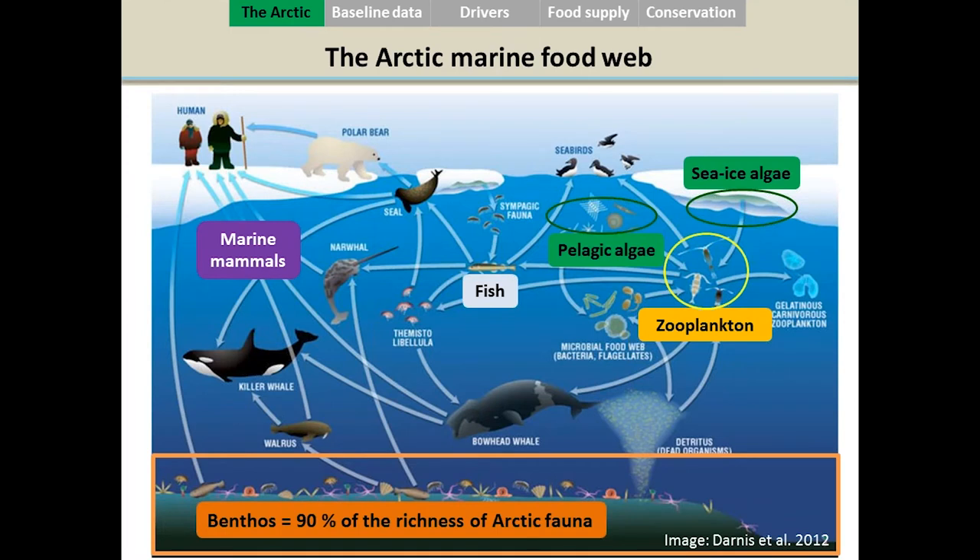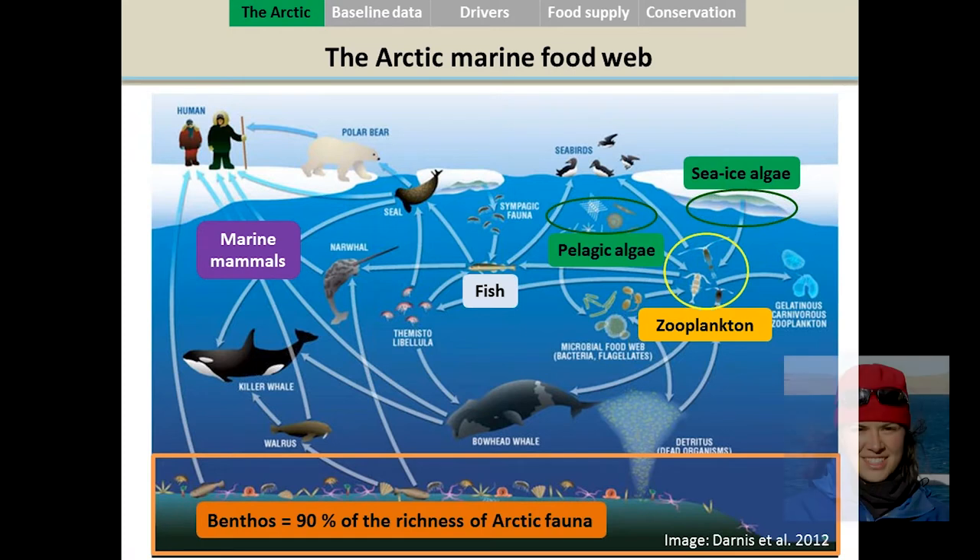Here is the marine food web of the Arctic with its primary producers and consumers. In the Arctic seas, the primary producers are sea ice algae — attached to the ice and specific to polar seas — and pelagic algae, which are free-floating in the water column. The consumers in the food web are zooplankton, fish, and marine mammals, all connected together through many connections, which is why we call it a food web and not a food chain.